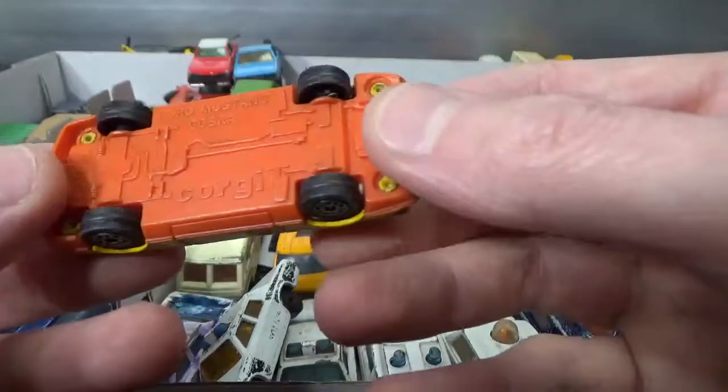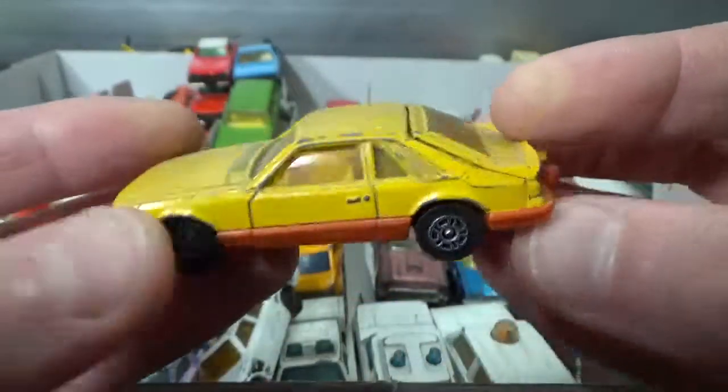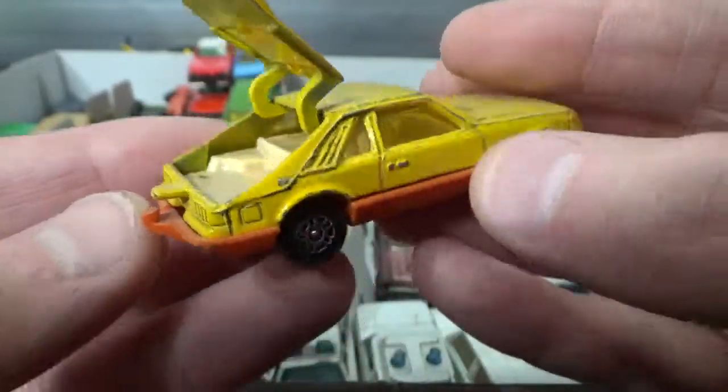Then we have a Corgi Ford Mustang Cobra — it has an opening tailgate and a tow hitch.